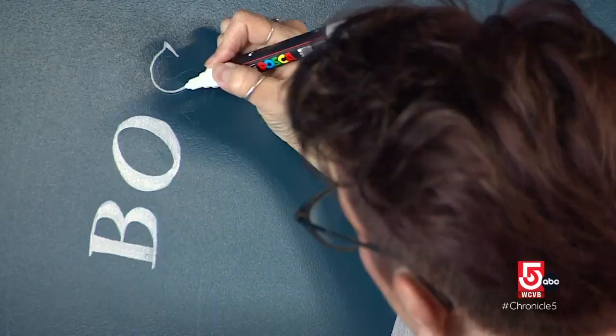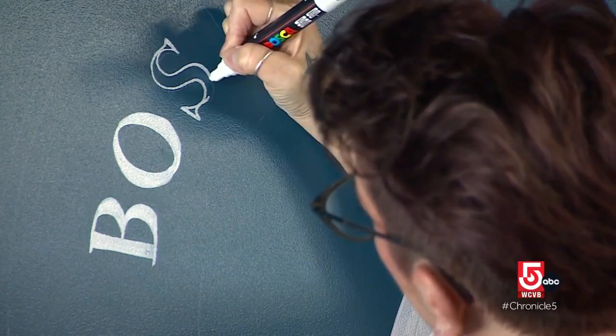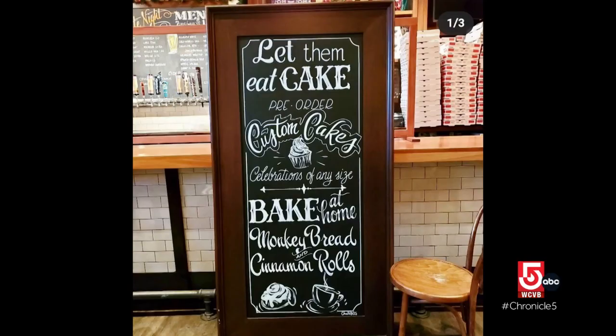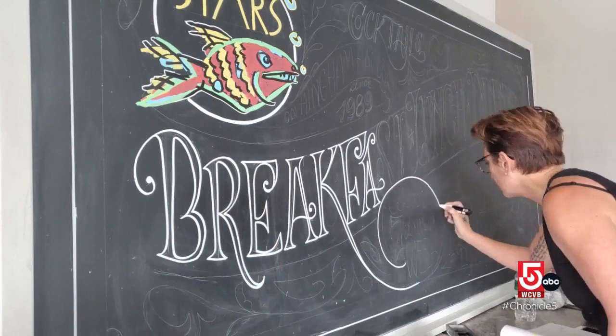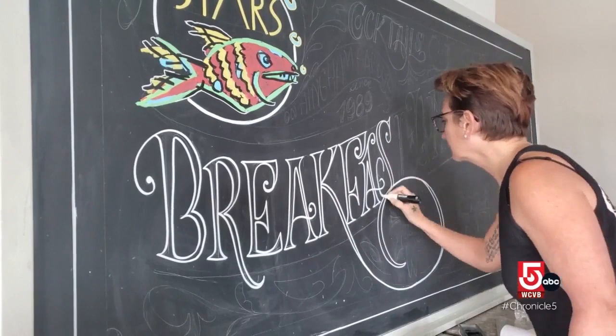Aylward found her calling while working as a waitress. Most restaurants would have chalkboards, and I was the one who just volunteered to do them. I was having so much fun, and I was getting a little bit of money. She did this for years, but couldn't see how to turn her talent into a full-time job until the restaurant she was working at closed. A coworker said to me, you're so good at this — you should do this everywhere. And I thought, okay, how? That would be amazing. How do I do that?